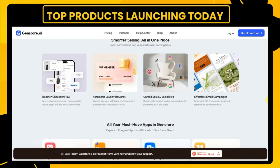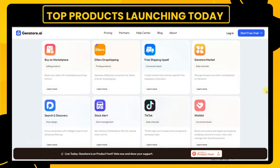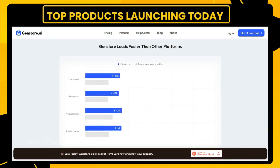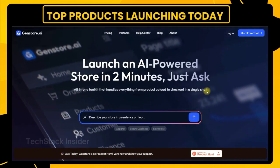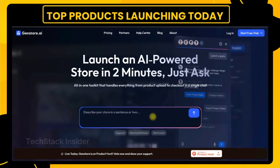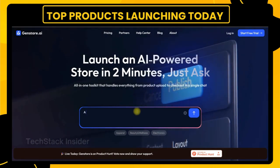I clicked through to their official site. The home page was clean, modern, and straight to the point. Right in the center was a prompt box. The example said, 'I want to sell digital swag.' But I had something else in mind. I typed, 'I want to create a baby store.' And that's when the magic started.